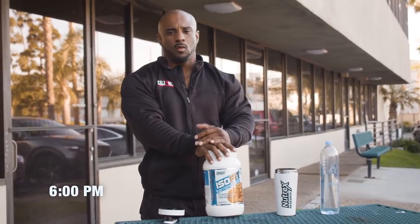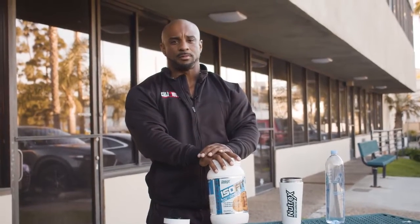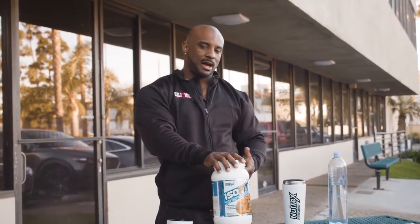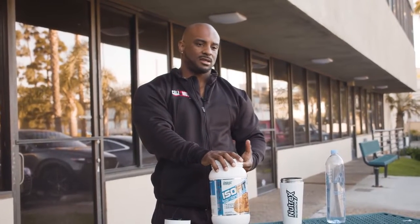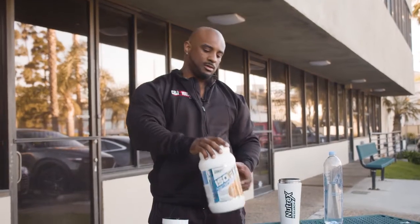We're out running errands right now, so what I'm gonna do is get a quick protein shake to help keep my metabolism moving. I'm using Nutrex Isofit — it's an isolate and it does have MCT oils in it as well. So a little bit of fat to kind of keep my metabolism going.